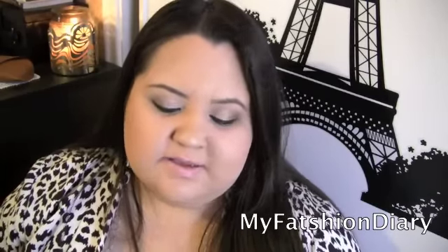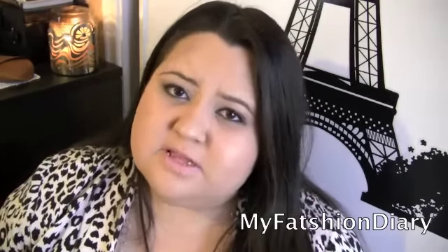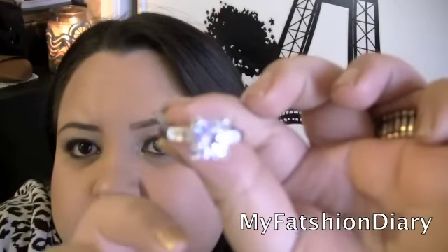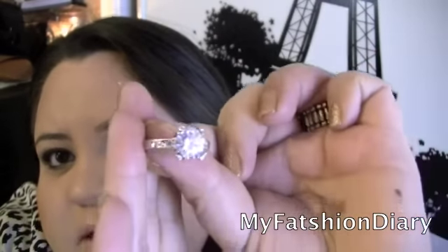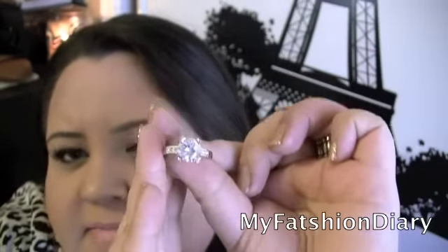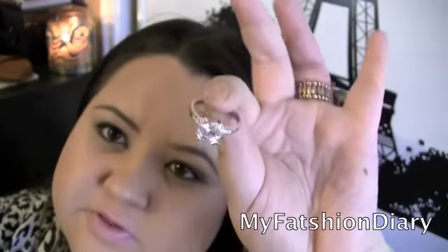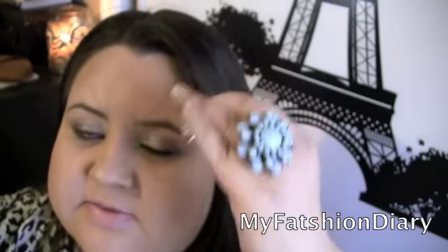I'm going to start with the accessories because I have the most of those. From Torrid, I bought this ring. It's very simple and very appropriate for the office — it's not too chunky. From Torrid as well, I bought this ring.